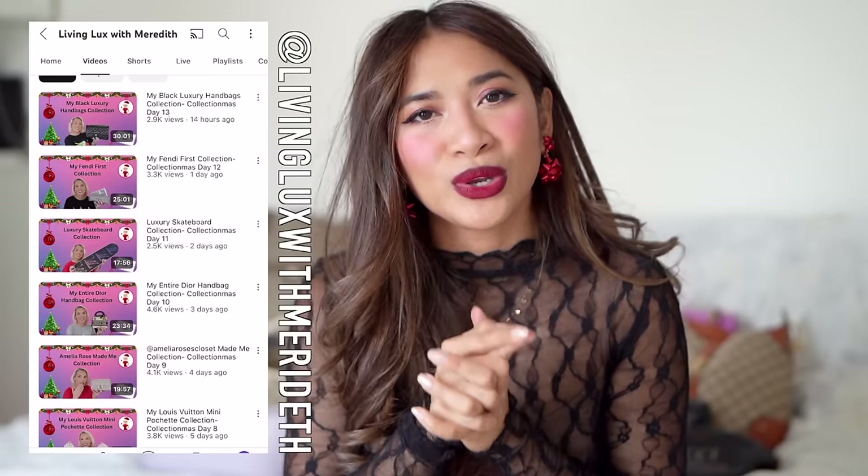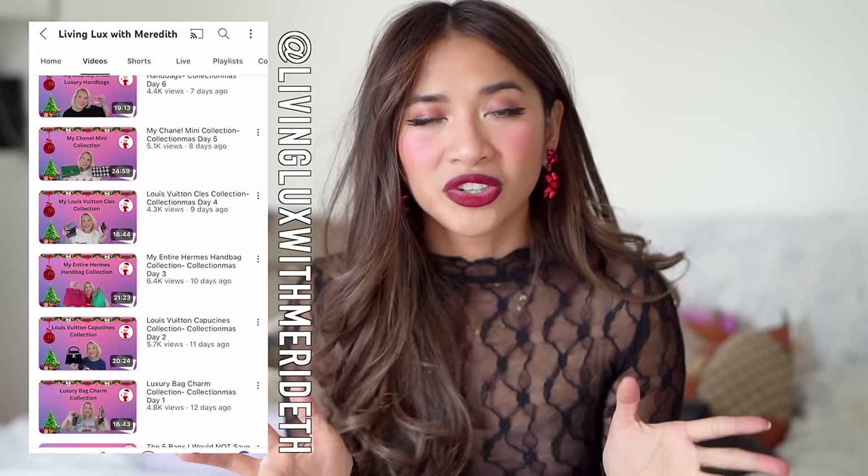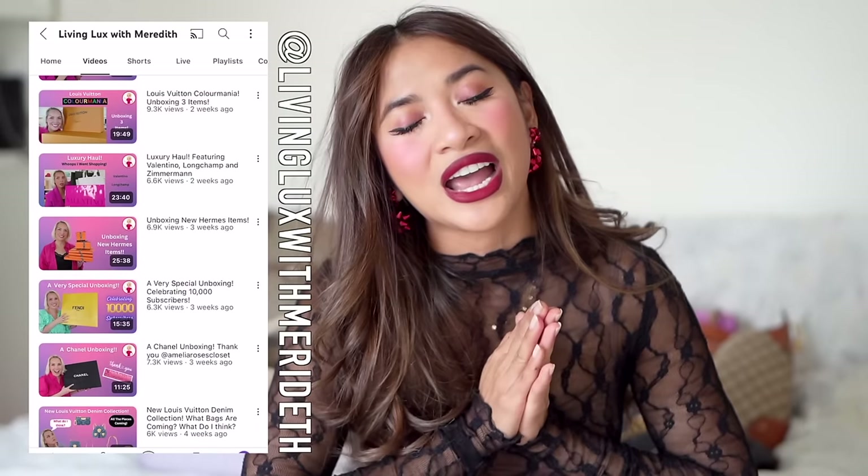Today is day two of our 12 days of collection mess. If you haven't checked out Meredith, she is the person who inspired me to do this video. She originally came up with this idea and I absolutely loved it. Please go and check out her YouTube channel, Living Lux with Meredith. I'll put it in the info bar below along with her Instagram handle. She is doing a video every single day in December.